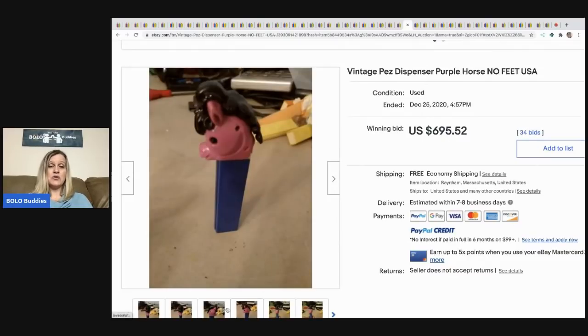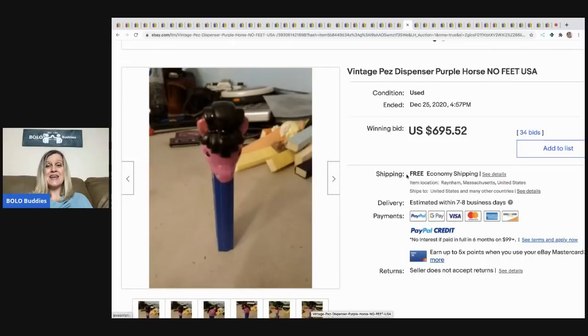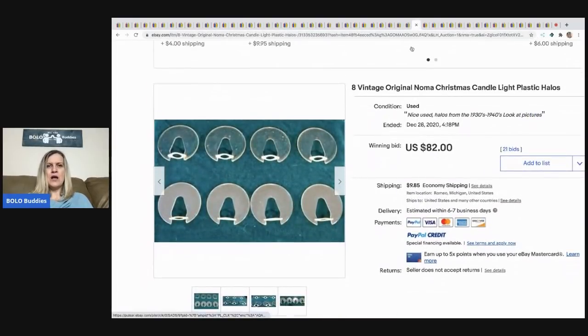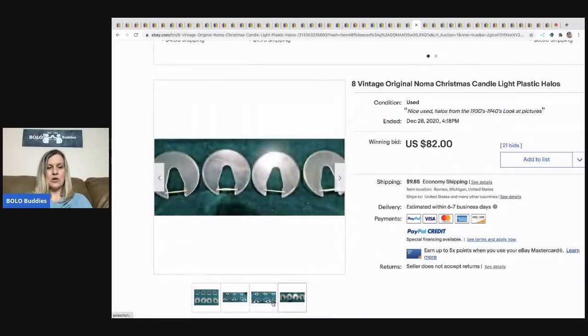Here's another PEZ — the background is really distracting and hard to see, but it didn't hurt the listing at all. It still sold for $695.52 with free shipping.